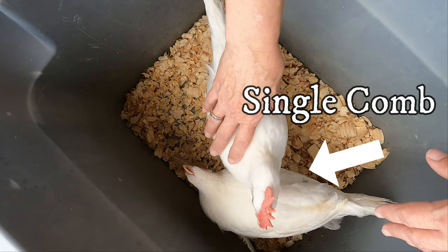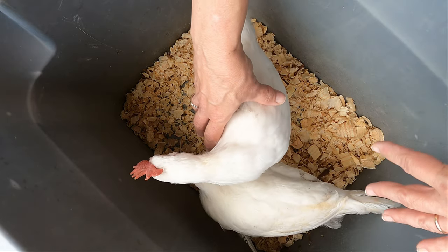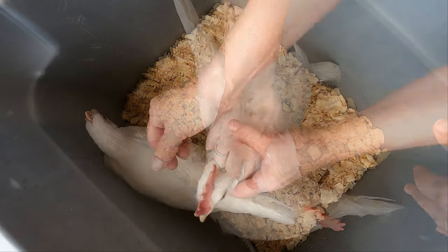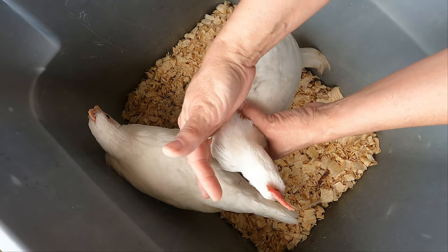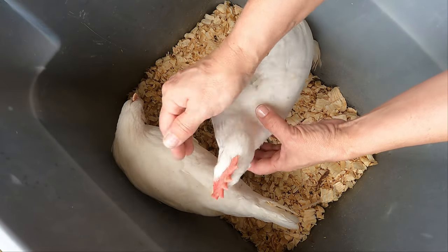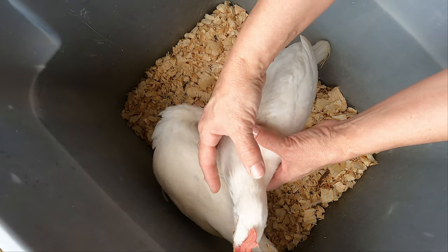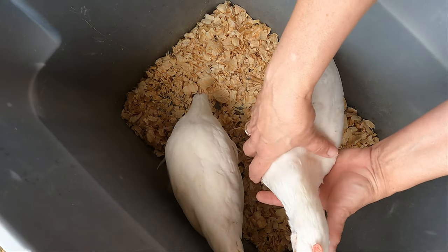Here in the U.S. we bred the rose comb to deal with harsh winters. They do get very large red combs, but in the winter time if you don't want them to get frostbitten, you can put some Vaseline on them and that helps to prevent frostbite.